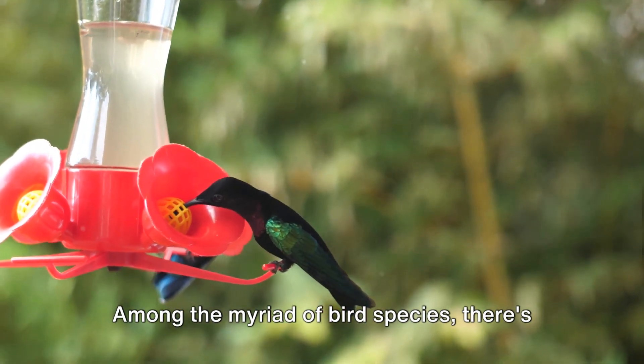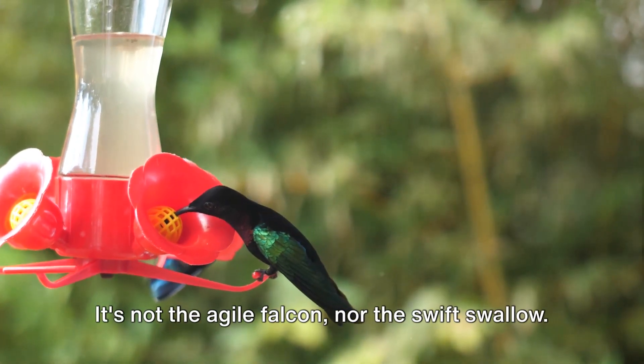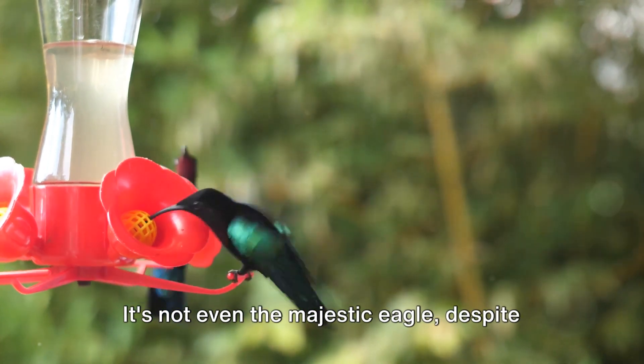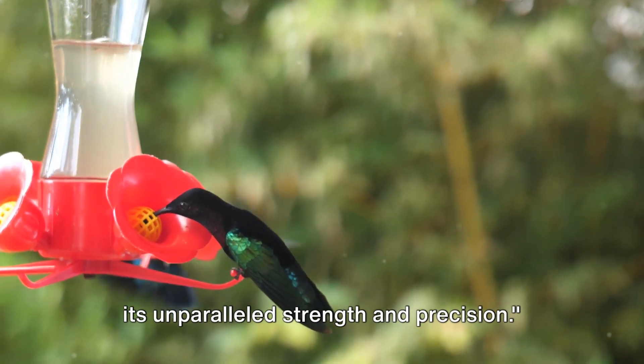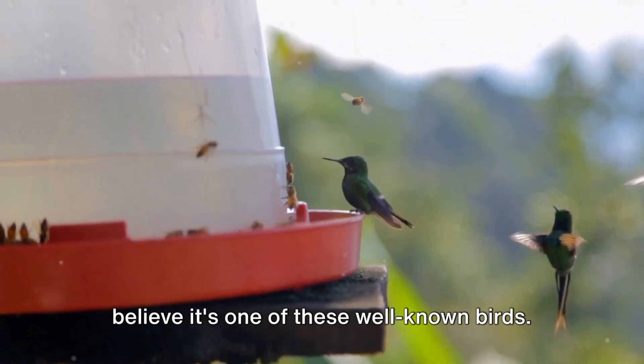Among the myriad of bird species, there's one that stands out with its unique ability to fly backwards. It's not the agile falcon, nor the swift swallow. It's not even the majestic eagle, despite its unparalleled strength and precision. Common misconceptions might lead you to believe it's one of these well-known birds.